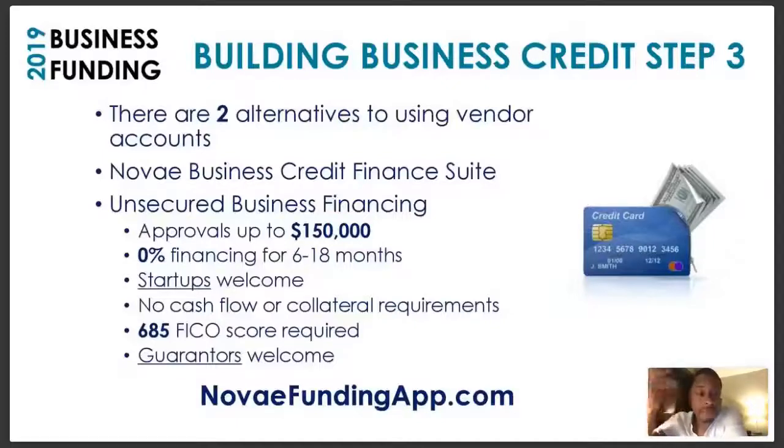Even though the utilization on your business cards may be near 100%, it doesn't matter because all they look at is whether you pay on time. This is life-changing — that little hack I just gave you can raise your personal credit score 100 to 150 points. That puts you in a position to leverage all kinds of money, both on the personal side and the business side. This works for startups — no cash flow or collateral requirements. We can usually get people funding approved with a minimum 685 credit score.